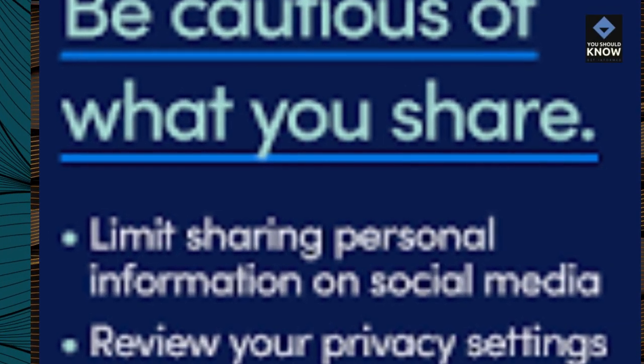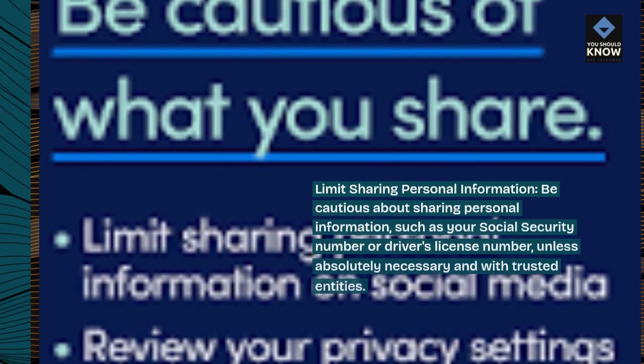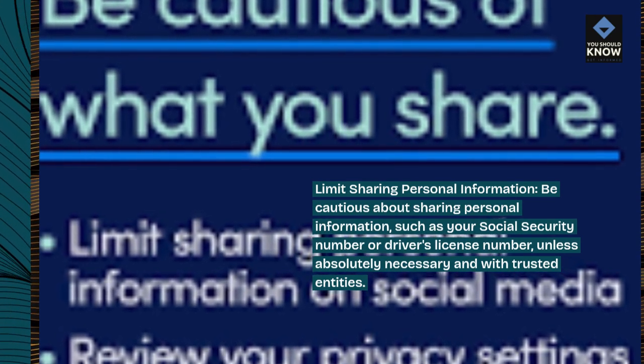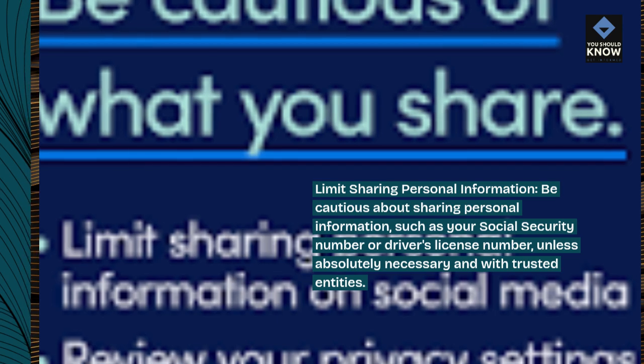Limit sharing personal information: be cautious about sharing personal information, such as your social security number or driver's license number, unless absolutely necessary and with trusted entities.